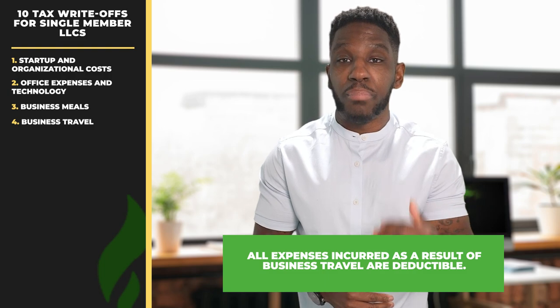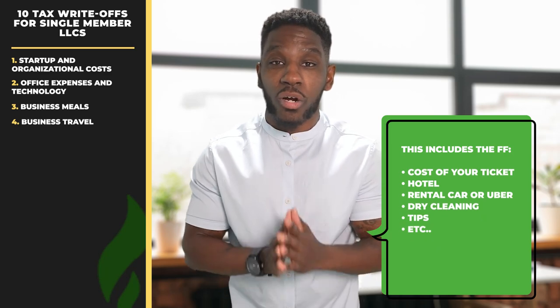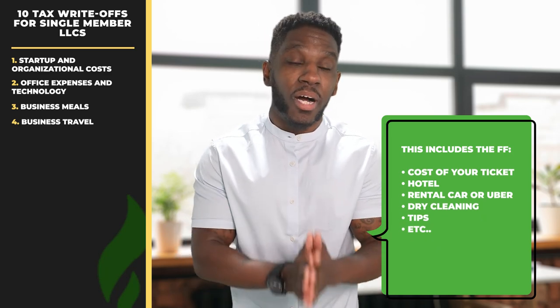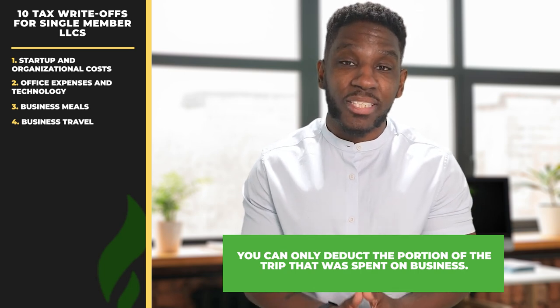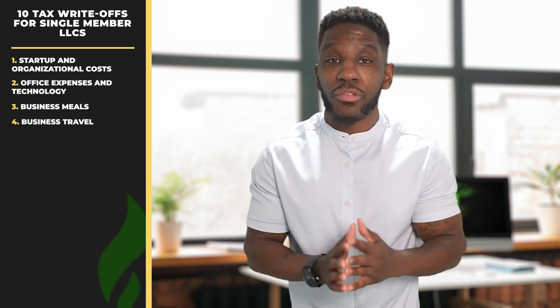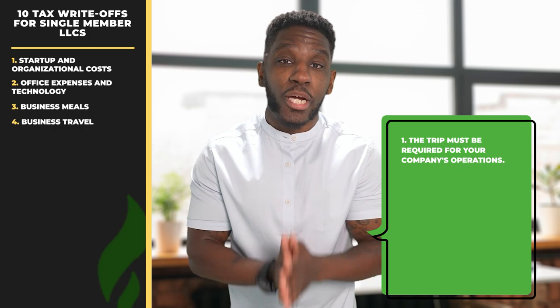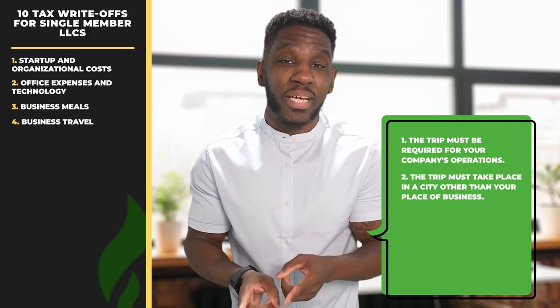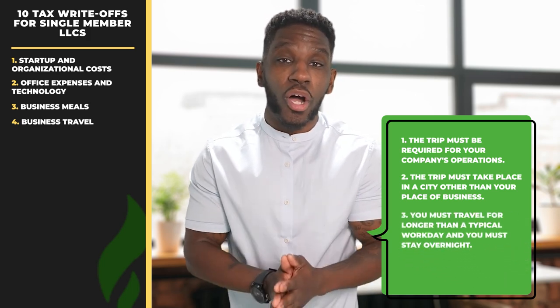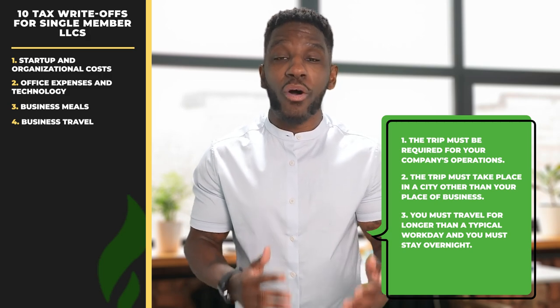Write-off number four, business travel. All expenses incurred as a result of business travel are deductible. This includes the cost of your ticket, hotel, rental car or Uber, dry cleaning, and tips, among other things. And if your business travel becomes a vacation, you can only deduct the portion of the trip that was spent on business. Your trip must meet the following three criteria to be considered business travel: first, the trip must be required for your company's operations; two, the trip must take place in a city other than your place of business; and third, you must travel for longer than a typical workday and stay overnight.